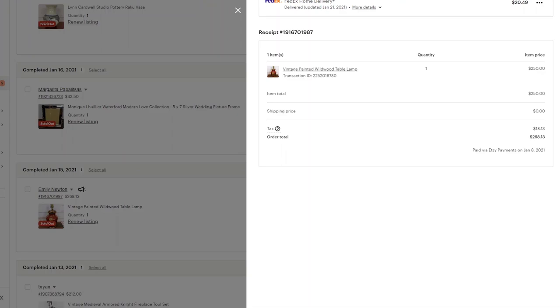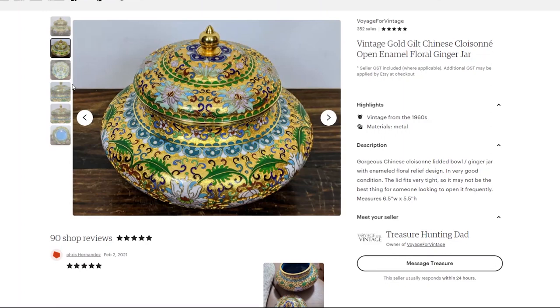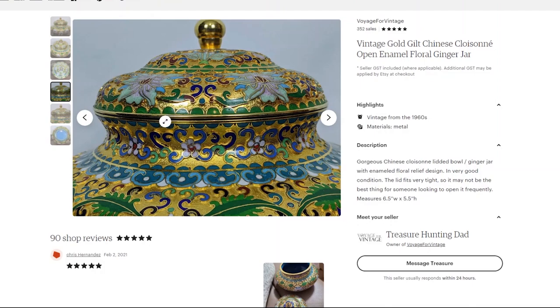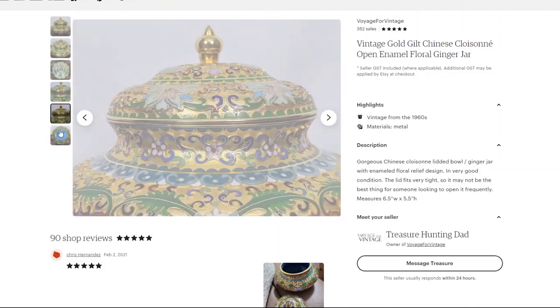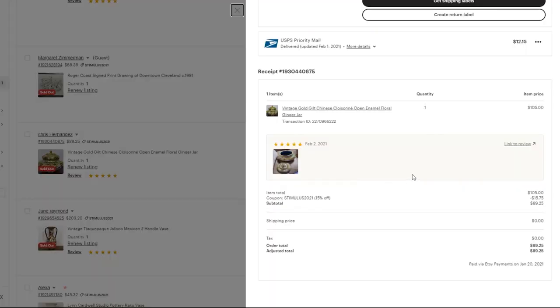My next sale — you might recognize this from one of my earlier videos — is this gold gilt Chinese cloisonné enamel floral jar. It jumped right out at me given the gold color and all the bright flowers and decorations. It was in very good condition; the only thing was the lid was a bit tight and I had to work it to fit correctly. I got it from a Goodwill for five or six bucks. I didn't even bother looking at comparable sold items — it was just too pretty of a piece to pass up. I ended up selling it for $105 minus a coupon I had running, so just under $90 in revenue, plus another five-star review.